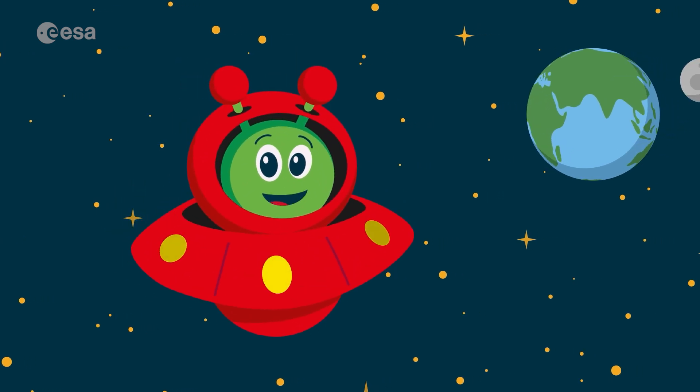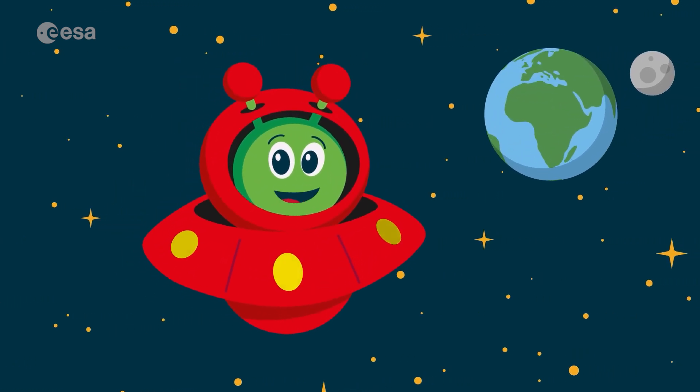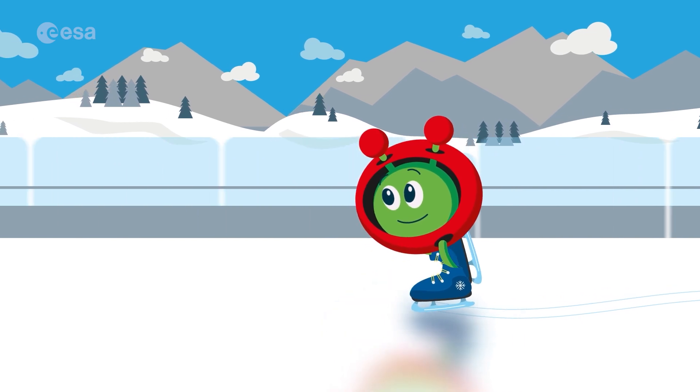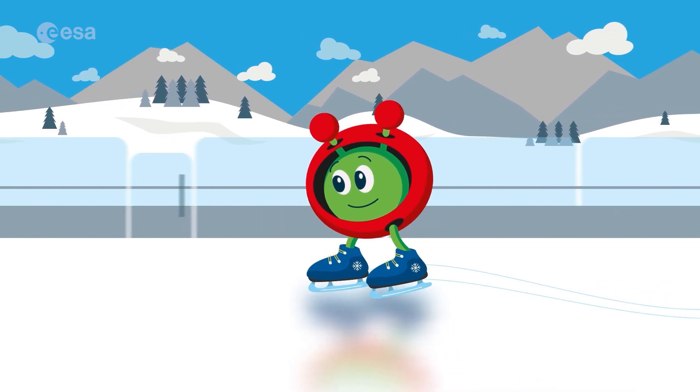Hello, it's Paxi, your favourite space explorer. I'm trying a new fun activity today: ice skating.